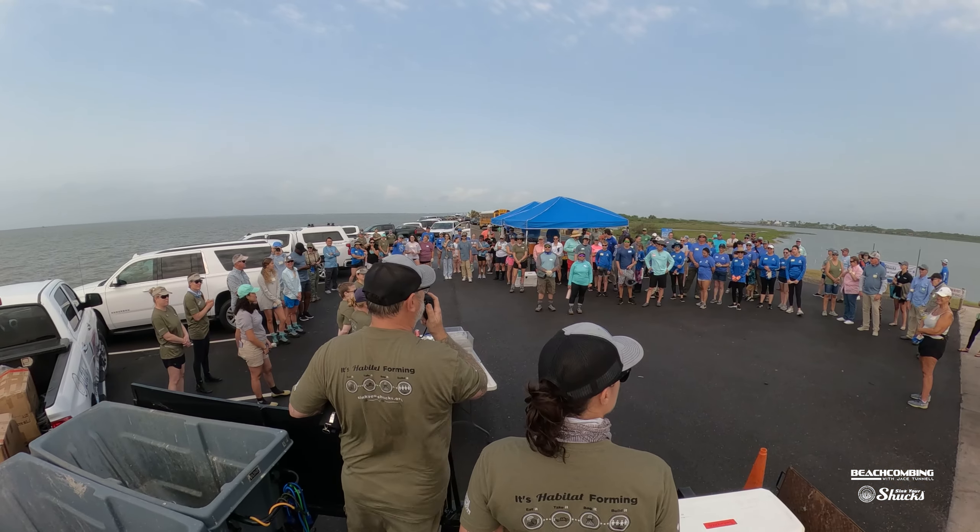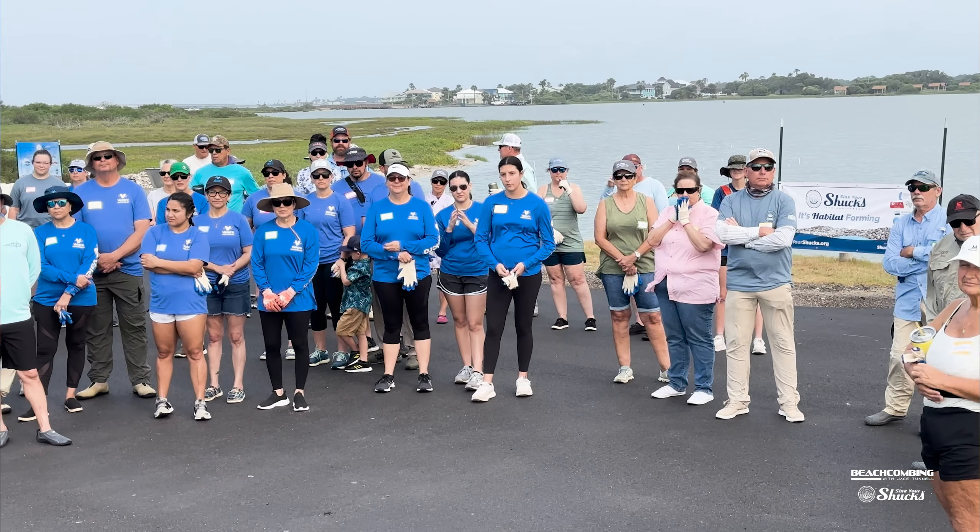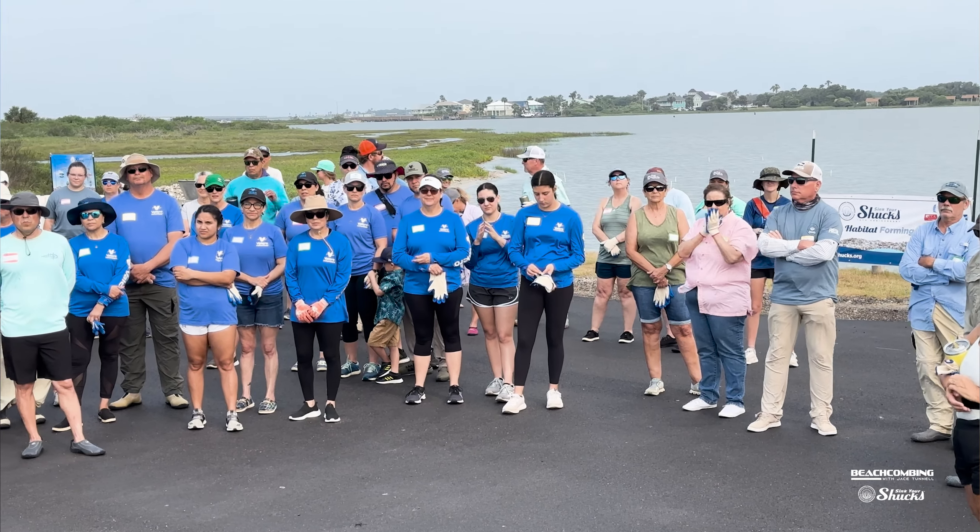The Heart Research Institute has this program called Sink Your Shucks. Dr. Jenny Pollack is actually the one that manages this, and we just kicked off — there's about 200 volunteers here today at Goose Island State Park, which is just north of Rockport.